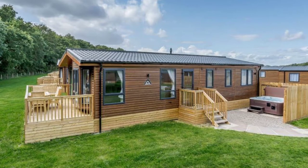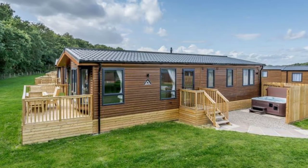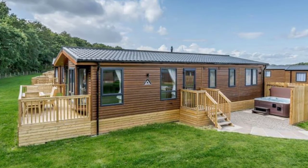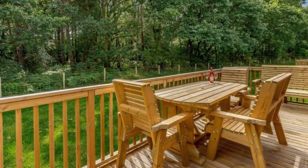Good day and welcome back to another episode of Hugo House. Today we're going to talk about this modern and spacious lodge in Sherwood Forest, Nottinghamshire. The Oak Lodge Spa vacation retreat is part of the Clumber Park Lodges, located in Sherwood Forest, Worksop, Nottinghamshire.